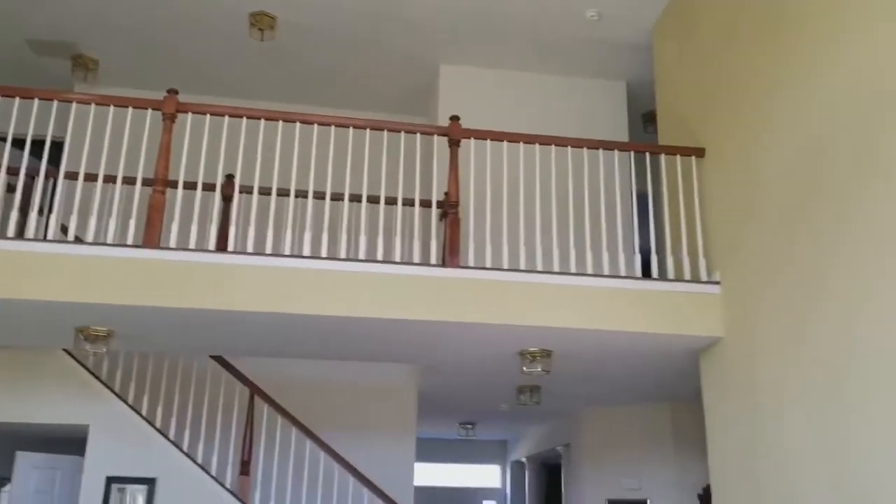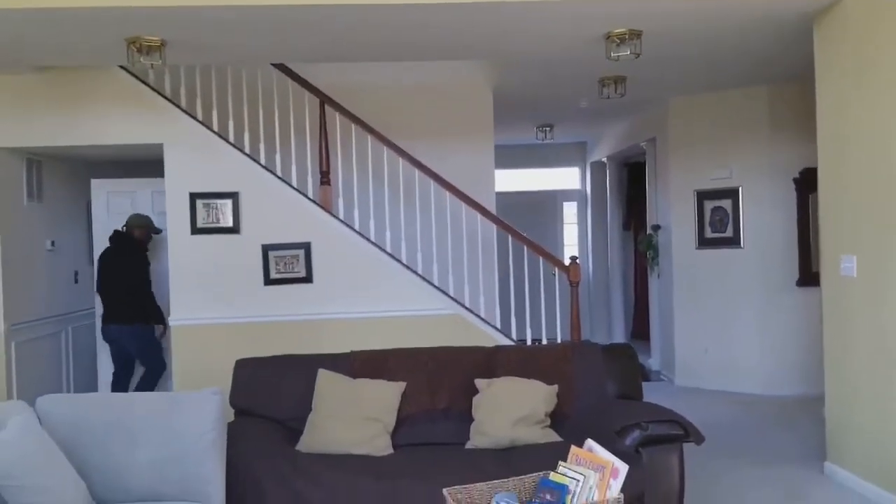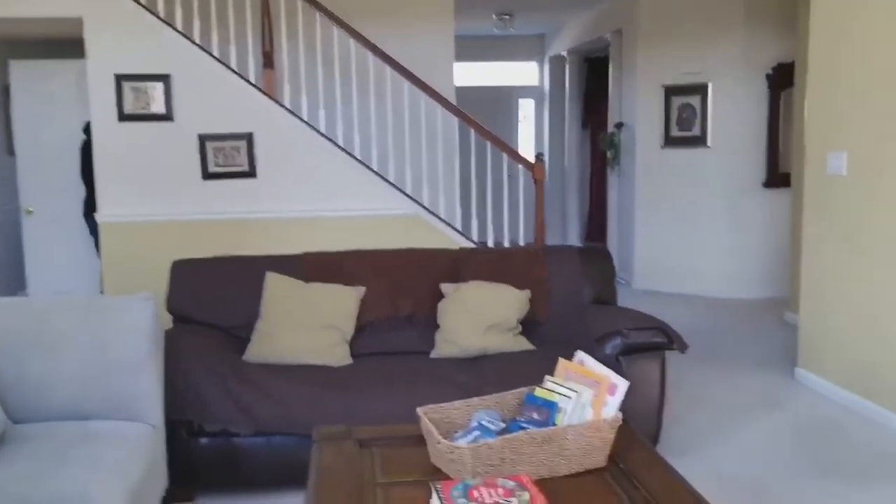Hey guys and welcome to Lux with Tiffany. So happy that you're here. On today's episode of the home buying series, I'm going to be taking you through two different house styles — one is a house for purchase online and the other is new construction.